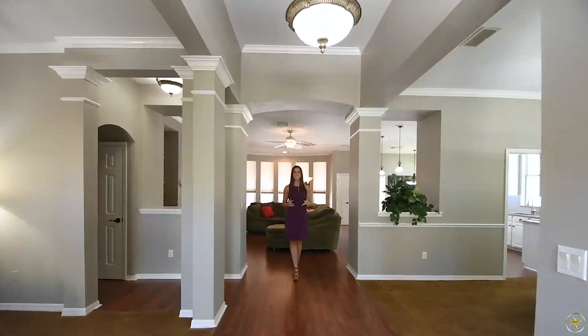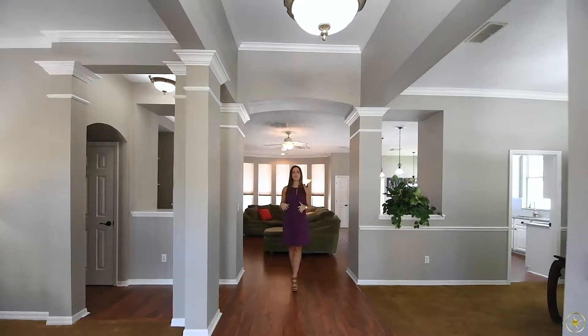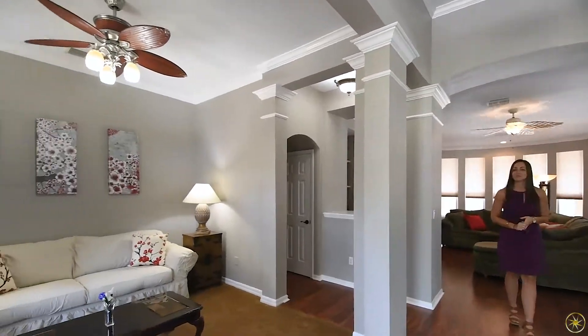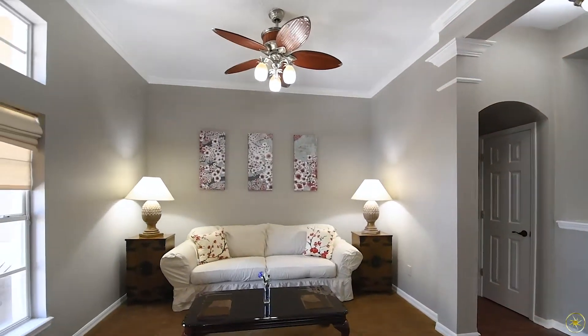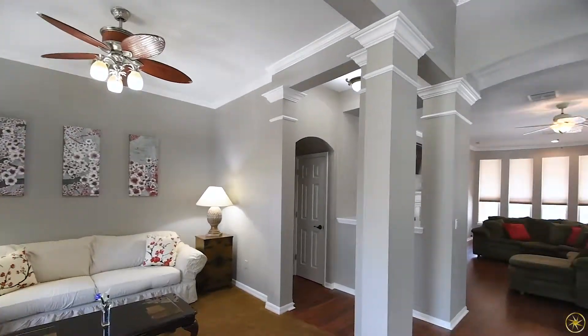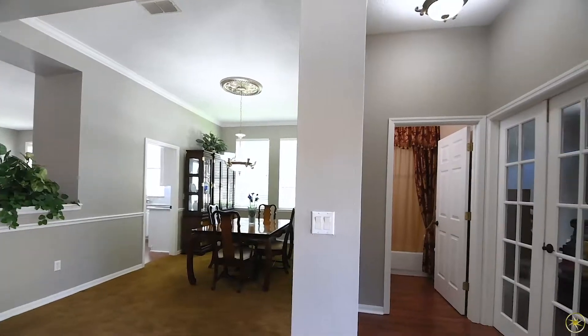Welcome into 517 Teton Street. Once you enter the home you're greeted with tons of natural lighting as well as freshly painted walls, and then directly to the left of your front door you will have your formal living room. Across from that you will have a bedroom and bathroom, perfect for guests that are visiting, as well as your formal dining room.